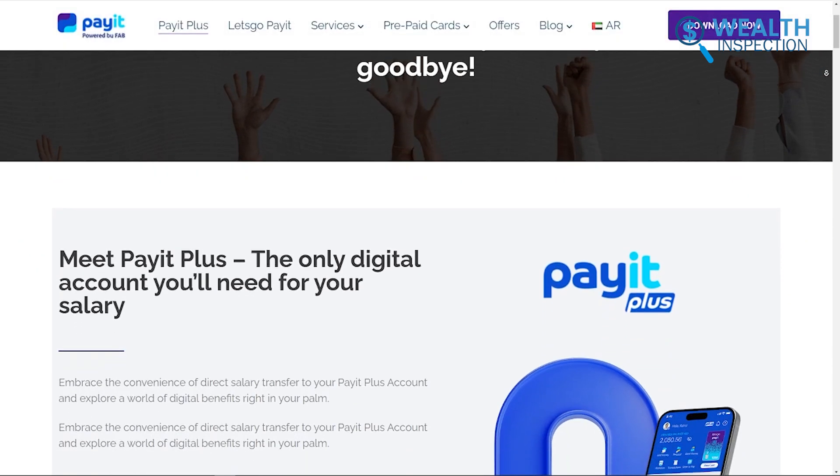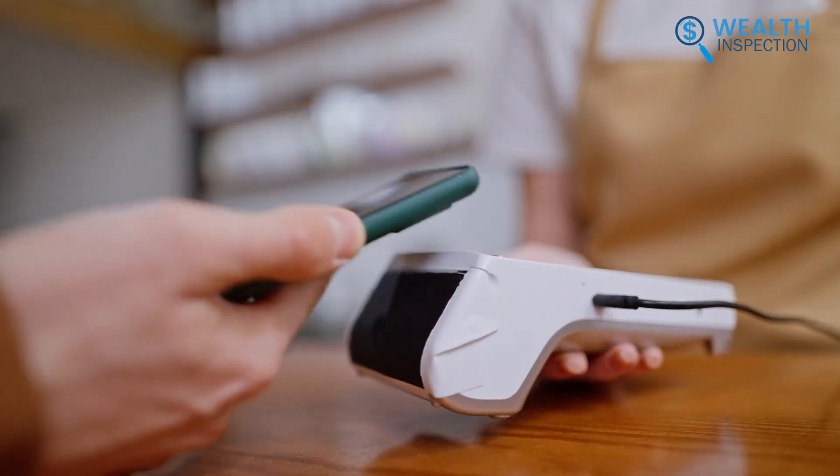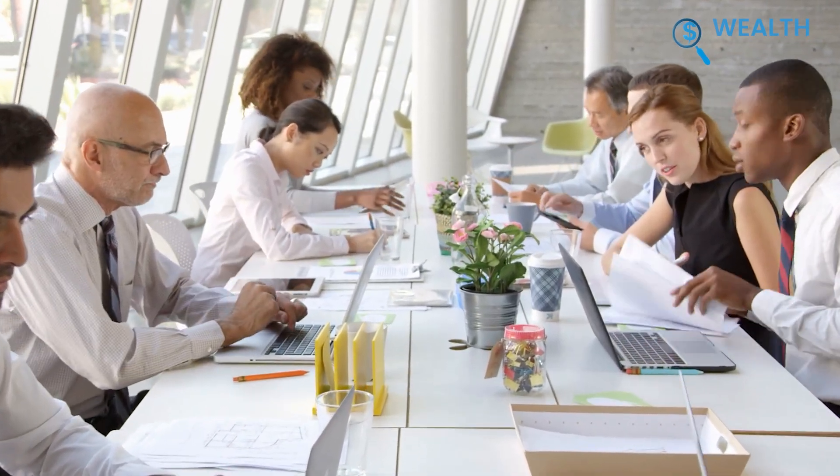Overall, Pay It Plus offers a safe and secure way to manage finances. We'd recommend it to anyone looking for an efficient digital wallet, especially businesses needing reliable salary transfer solutions.